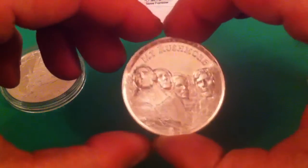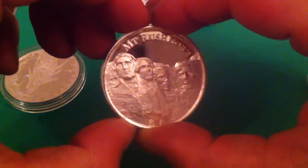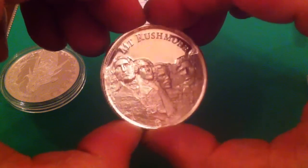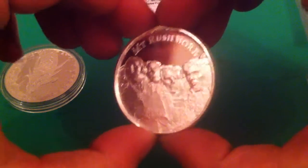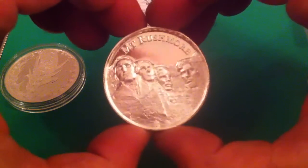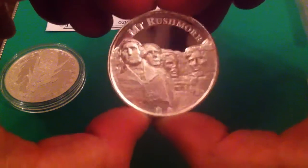I had this coming as well, which I was also pleased about. So that's me up to date now with this series. Beautiful coin.